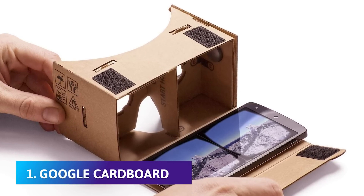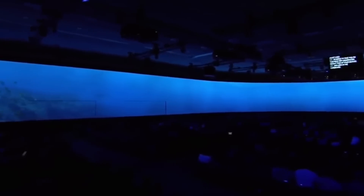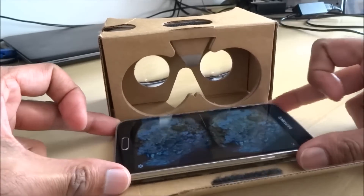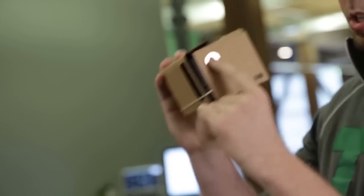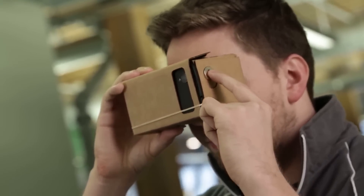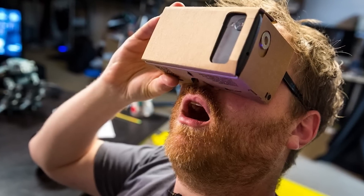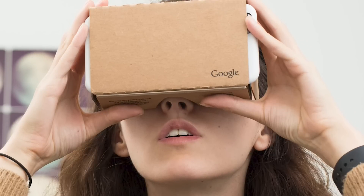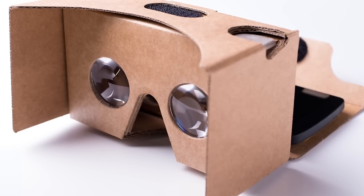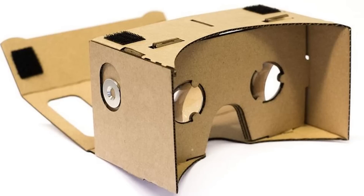Number 1: Google Cardboard. When cost is a concern, look no further than Google Cardboard. This headset is literally made from cardboard, so while it's not the most comfortable to use, it's cheap. The headset consists of a cardboard frame that holds your phone, a pair of lenses, and a magnetic button for some limited interaction inside VR. There's even a cardboard app along with tons of other VR content online to make the most of the immersive viewing experience this headset offers. Google also made the plans for the headset publicly available, so there are many versions from other companies.